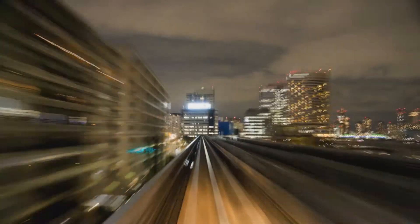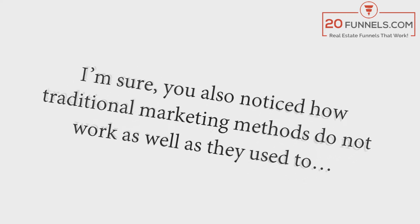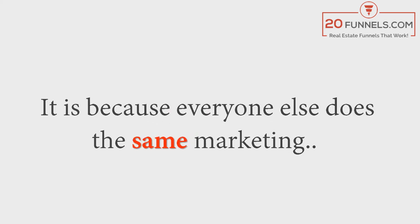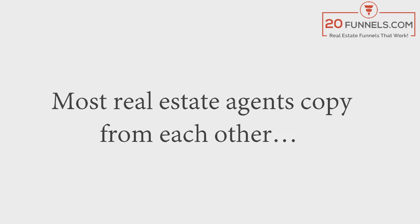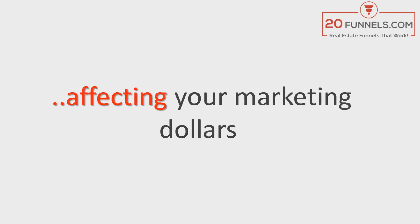Have you noticed how fast the internet has changed the real estate business in the last 15 years? The marketing strategies of yesterday are no longer relevant. Traditional marketing methods do not work as well as they used to, because everyone else does the same marketing, the same tactics, the same message. Most real estate agents copy from each other, which is why results are diluted, affecting your marketing dollars.